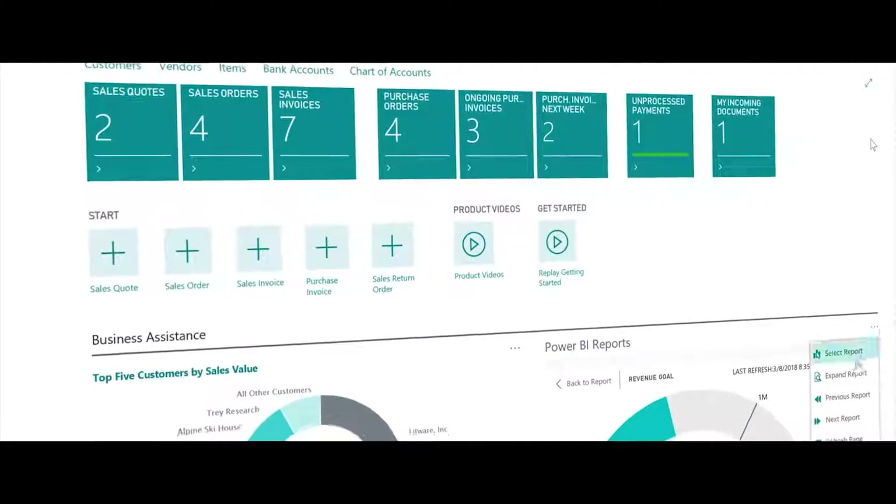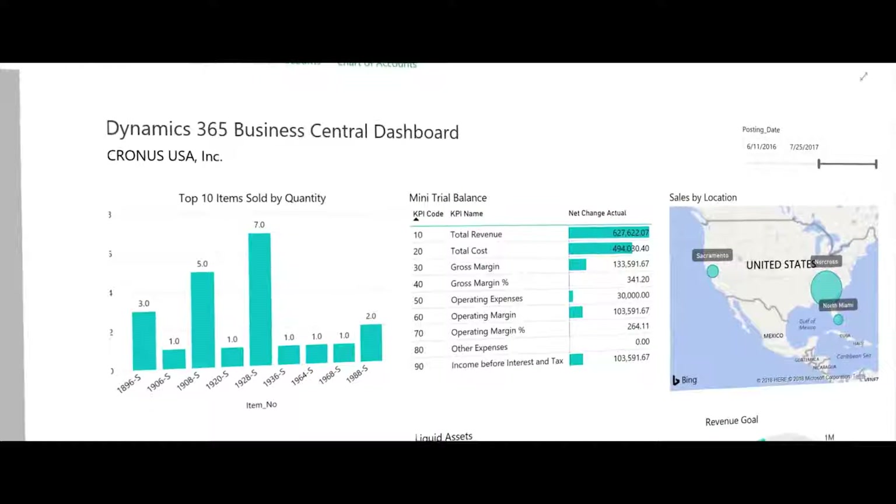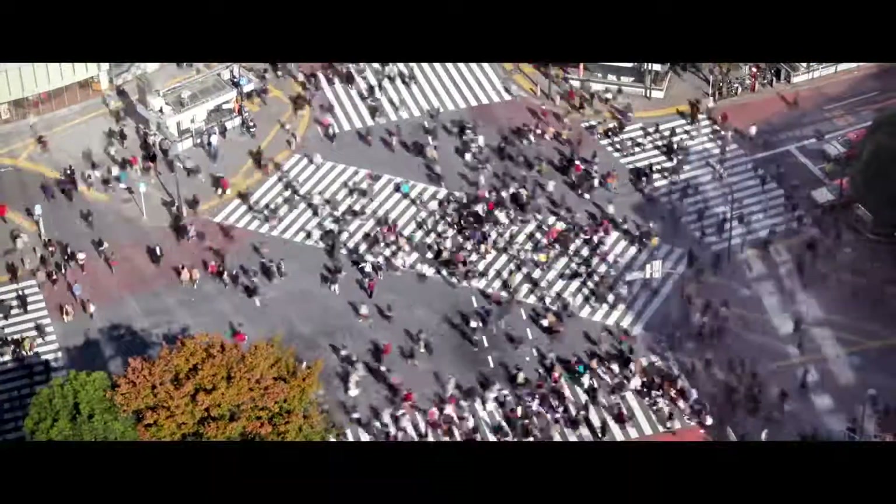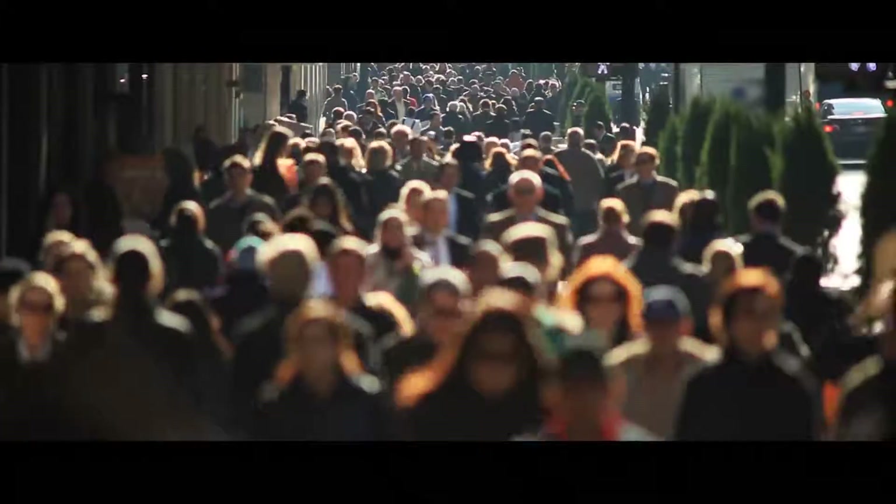For our customers, they need to trust in a solution that their business depends on. Dynamics 365 Business Central is the next generation of Dynamics NAV for the age of digital transformation. With over 20 years of experience and hundreds of thousands of customers served worldwide and millions of users, this is a perfect platform.